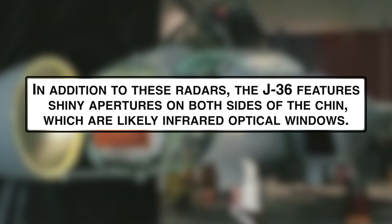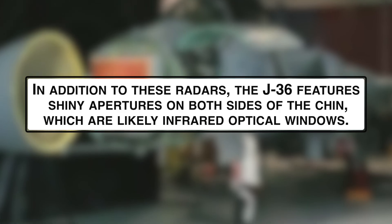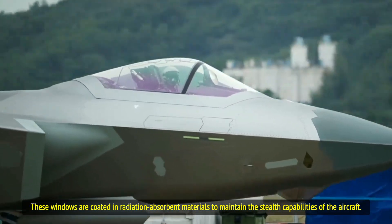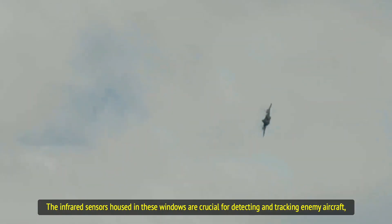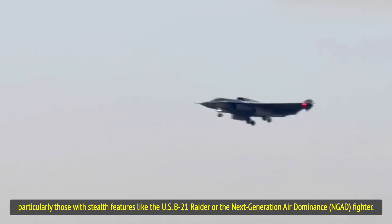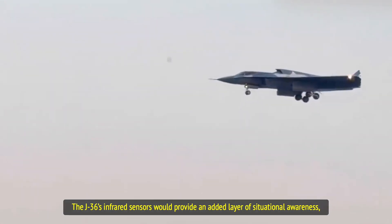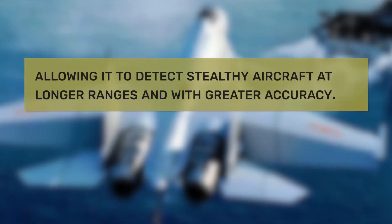In addition to these radars, the J-36 features shiny apertures on both sides of the chin, which are likely infrared optical windows. These windows are coated in radiation-absorbent materials to maintain the stealth capabilities of the aircraft. The infrared sensors housed in these windows are crucial for detecting and tracking enemy aircraft, particularly those with stealth features like the B-21 Raider or the next-generation air dominance fighter, providing an added layer of situational awareness to detect stealthy aircraft at longer ranges and with greater accuracy.